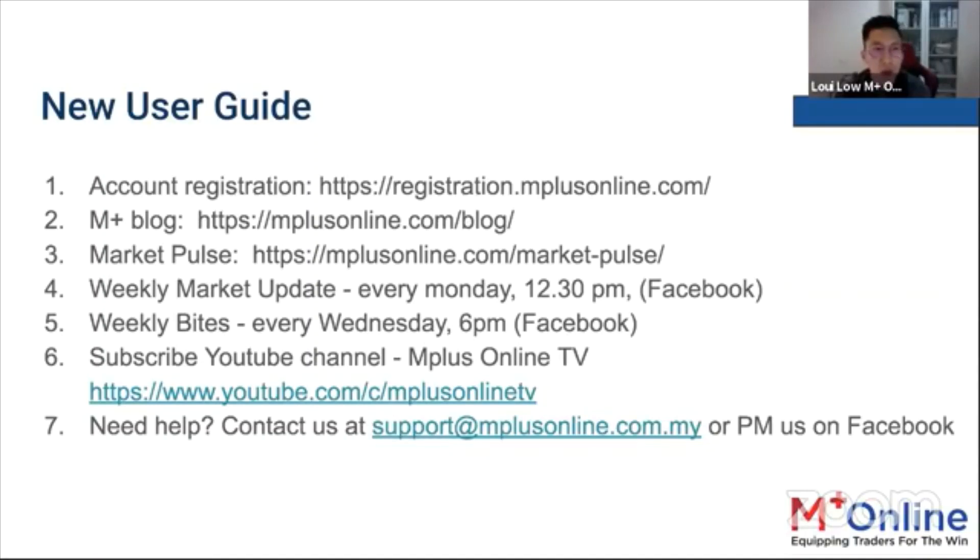We also have the weekly market update, done using M Plus WIS Pro — one of the tools used by most traders to make buy or sell decisions. It will trigger you on what signals are being alerted throughout the day.